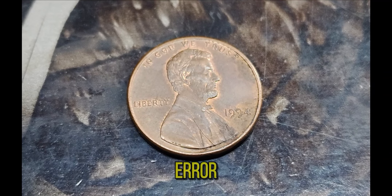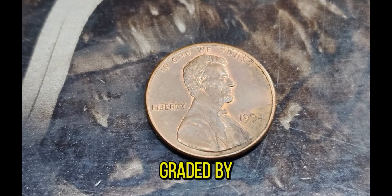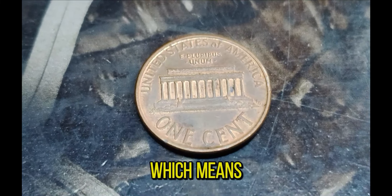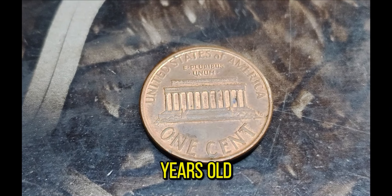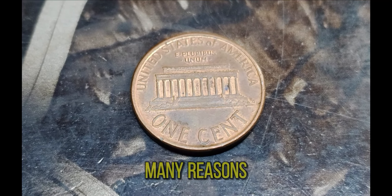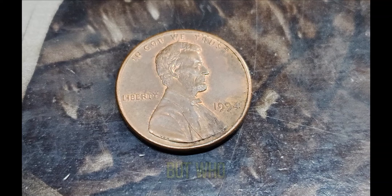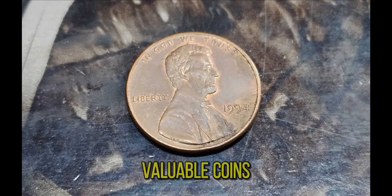In addition to the rare minting error, the condition of this penny is exceptional. It's been graded by a professional coin grading service as being in mint state, meaning it's in nearly perfect condition despite being over 30 years old. This level of preservation significantly boosts its value. 1994 was a memorable year for many reasons, from cultural milestones to significant events — but who would have thought that a penny minted in that year would become one of the most valuable coins ever?